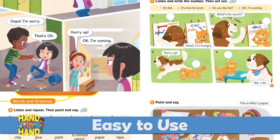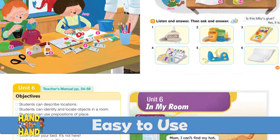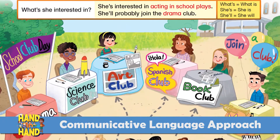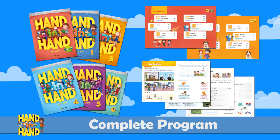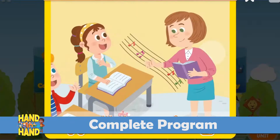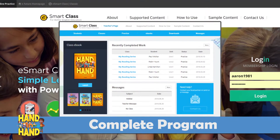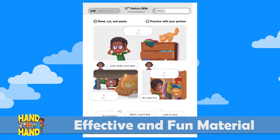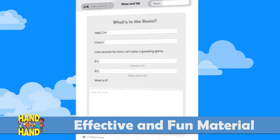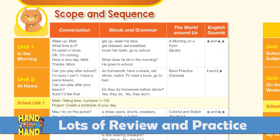An easy-to-use and fun program creating a confident and motivated learning atmosphere. An appropriate amount of language input that is controlled, allowing students to finally use the language they're learning. A complete program offering all the components you and your students will need. Well-designed and effective supplemental material, giving you flexibility in your lesson plans. A spiraled syllabus giving your students consistent practice and review of what they've learned.